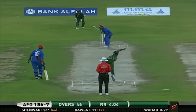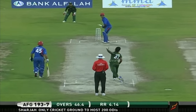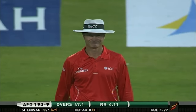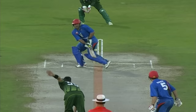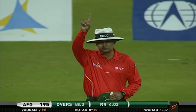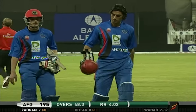Wahab Riaz into the attack from the far end. In the air — one, two, third bounce into the fence. Afghanistan then bowled out for 195. Pulled in length and outside edge, cleanly taken by Umar Akmal, and in the end a dignified 195.